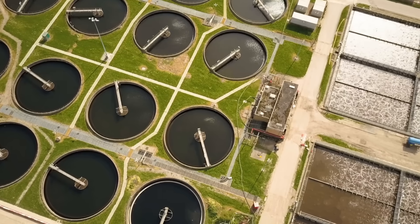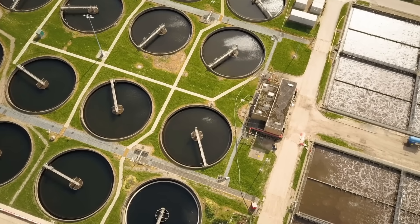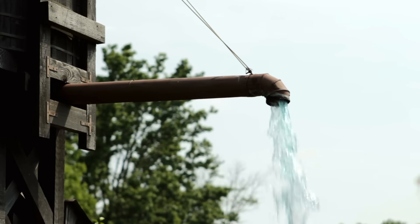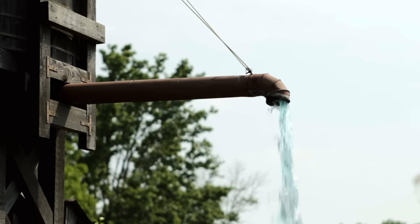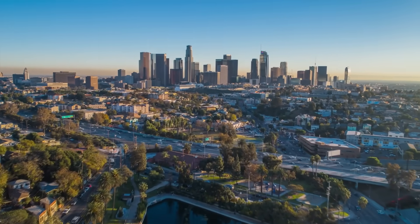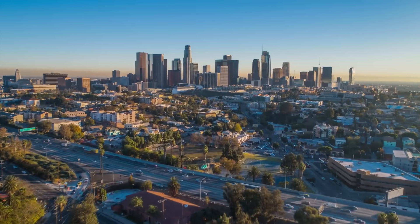Clean water is one of humanity's most fundamental needs, and those of us who live in urban areas usually get our water from some kind of centralized public system. Operating a water system is a major responsibility that has implications for public health and safety. In dense urban areas, a clean and abundant supply of water is an absolute necessity, not just for drinking but also for sanitation and firefighting.